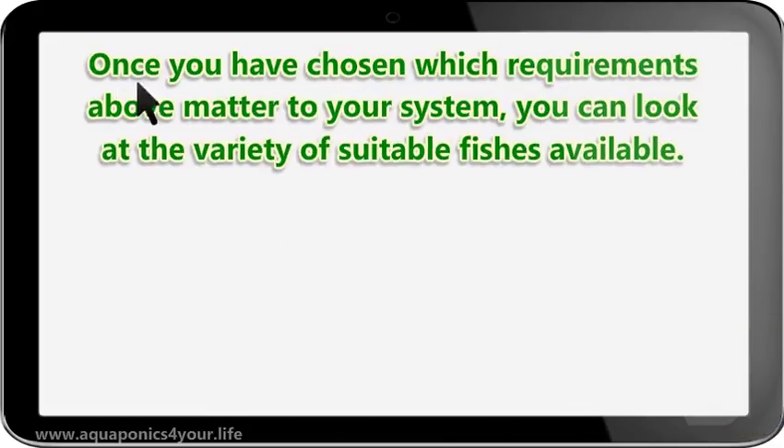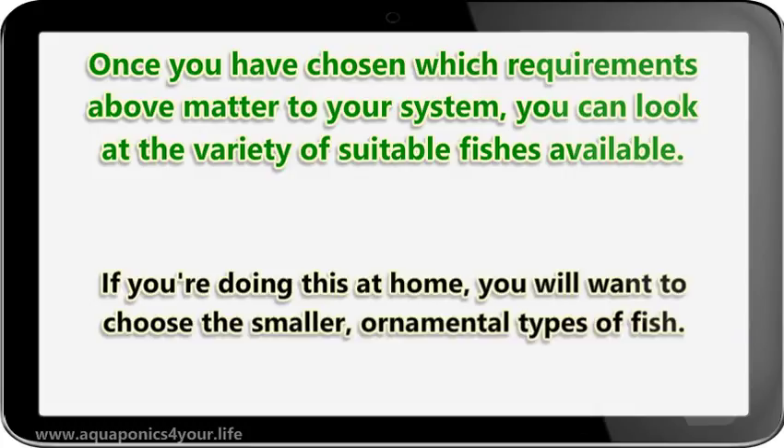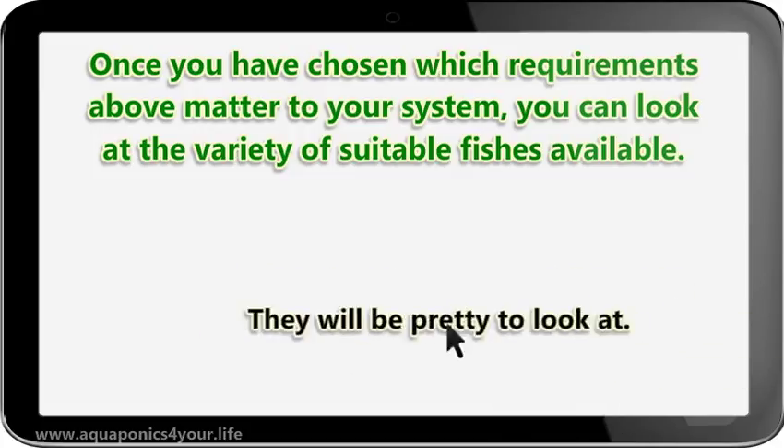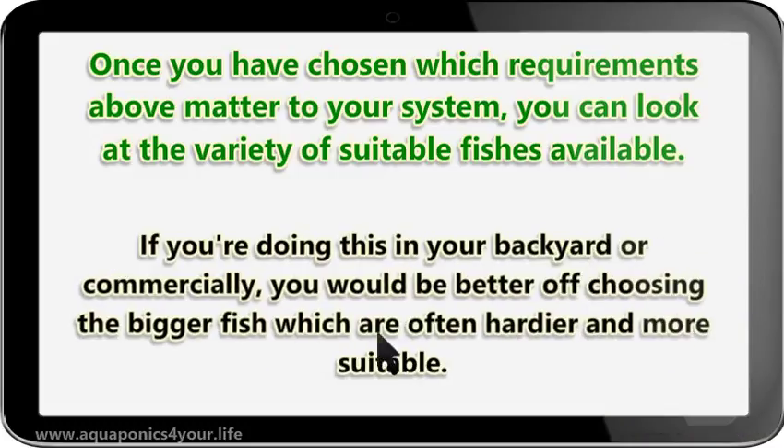Once you have chosen which requirements above matter to your system, you can look at the variety of suitable fishes available. If you're doing this at home, you will want to choose the smaller, ornamental types of fish — they will be pretty to look at. If you're doing this in your backyard or commercially, you would be better off choosing the bigger fish, which are often hardier and more suitable.